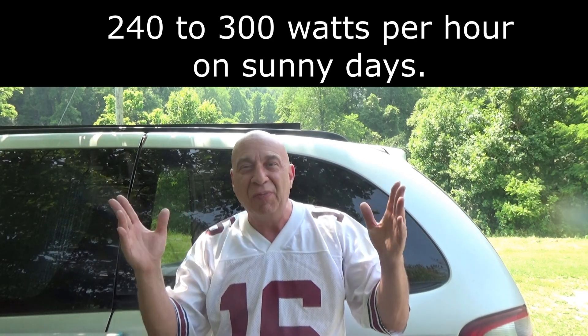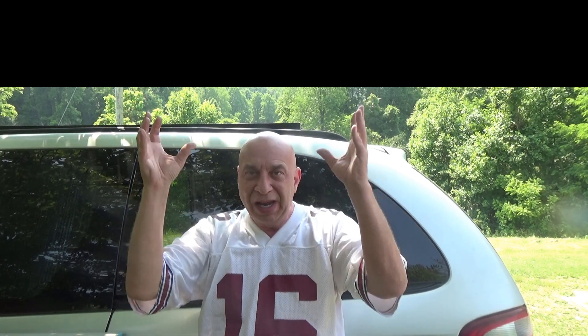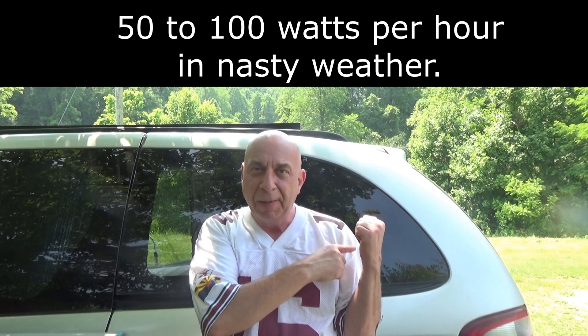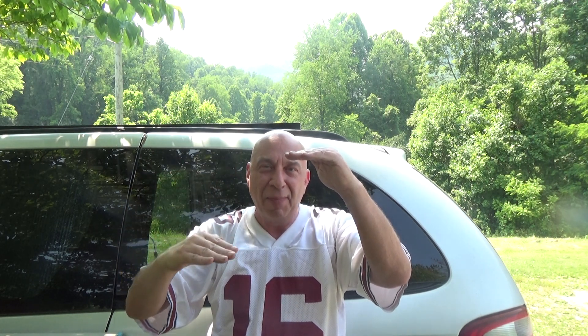On sunny days I'm going to be able to get plenty of watts into these batteries, and even on nasty rainy overcast cloudy days, with a panel this large I'm still going to be able to absorb enough to run the refrigerator without a big depletion in my batteries if I run into a couple of those bad weather days in a row.